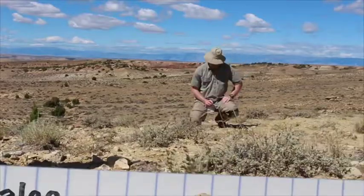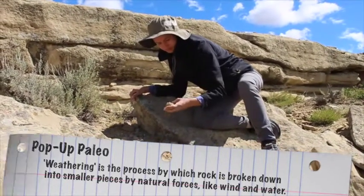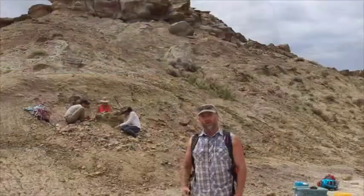What you're looking for are little scraps of bone or teeth that are weathering out of the ground. It could take us days or even weeks to find even a single scrap of bone, or you could be really lucky and be in a place like this where there are fossils all around us.